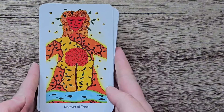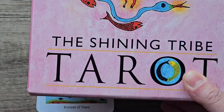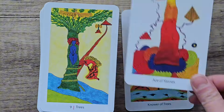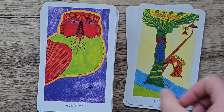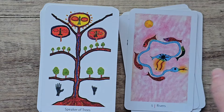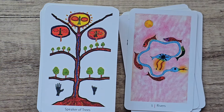The Shining Tribe Tarot — it's Rachel Pollock's deck. I love the artwork in this, it's so beautiful, it's so bright and colourful. I've got some great messages from this as well, and the guidebook has really a lot of detail in it. I really enjoyed the write-up and everything.